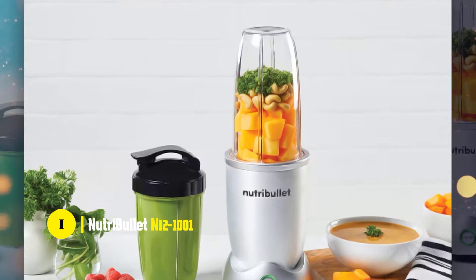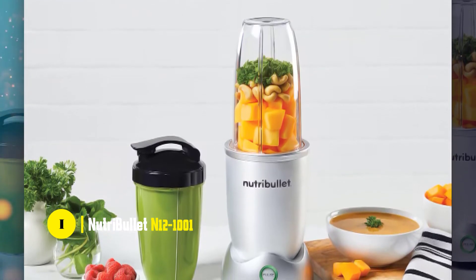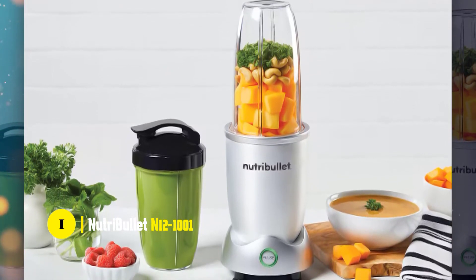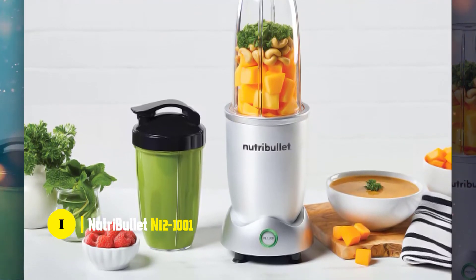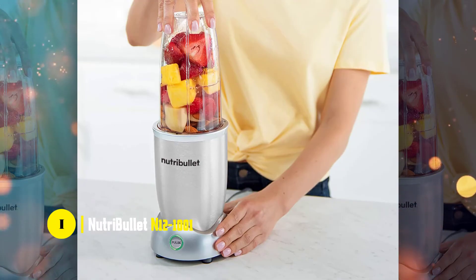It has a powerful yet quiet motor that allows you to use it at night with no problem. It comes with two blades and also includes a reusable jar that's perfect for storing your ingredients, along with a reusable lid. If you're interested in using it as a juicer too, the blender will do that as well.